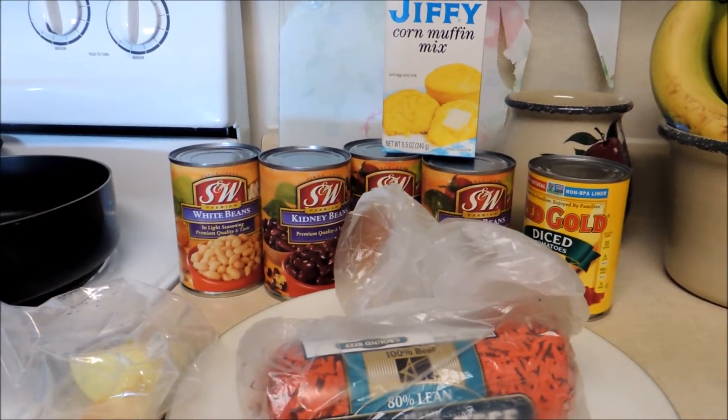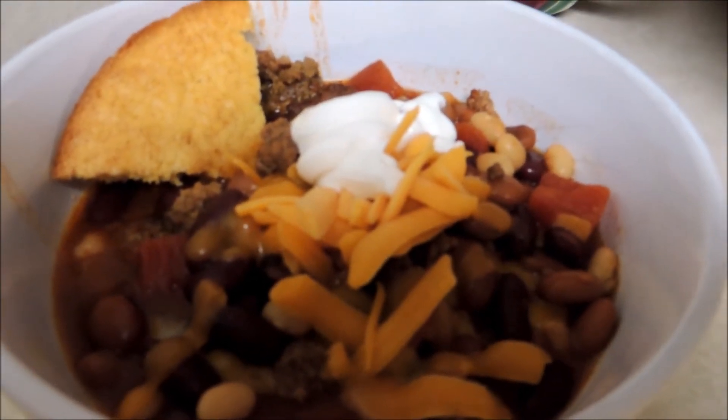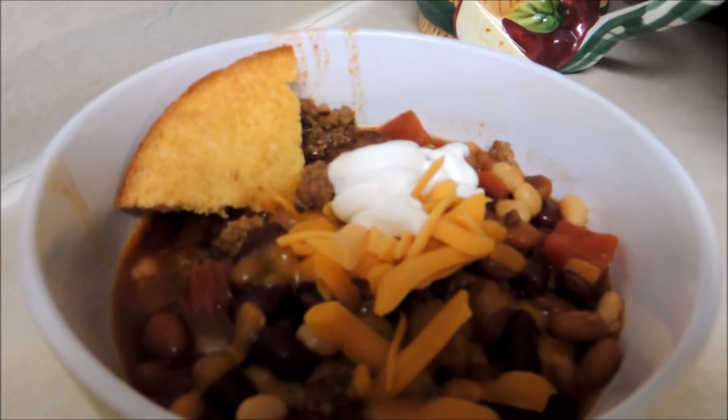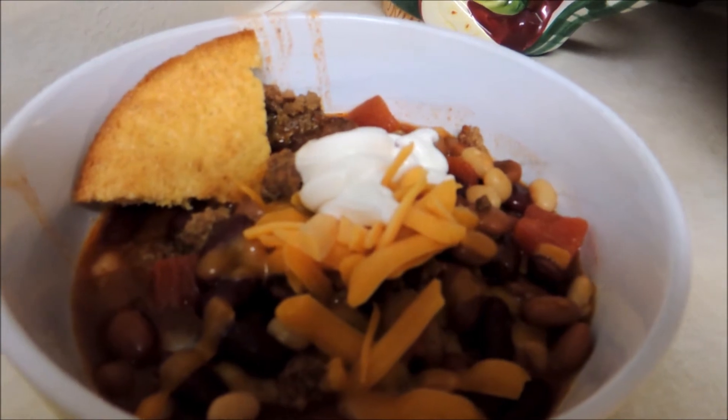The chili is done — I cooked it for about four hours. I like my chili with a little bit of shredded cheese, sour cream, and the cornbread on the side. Thank you so much for stopping by, and subscribe if you haven't already.